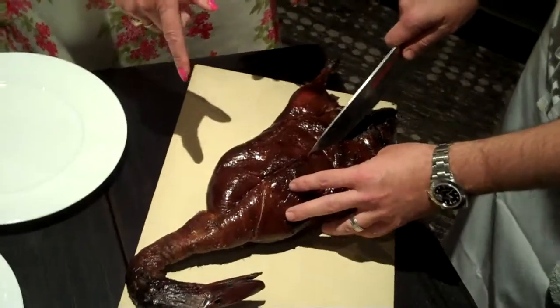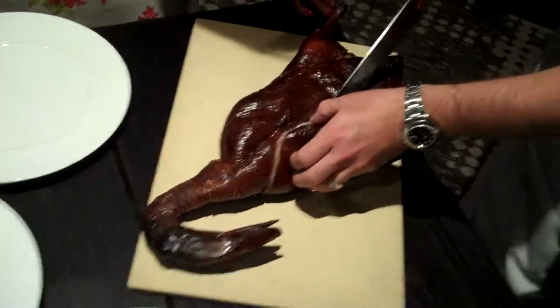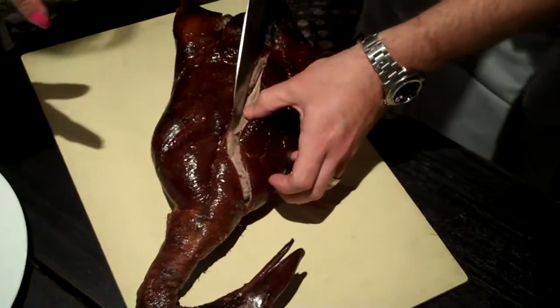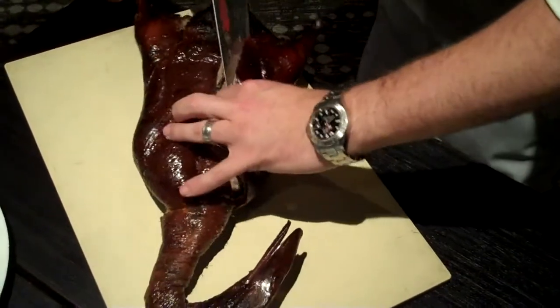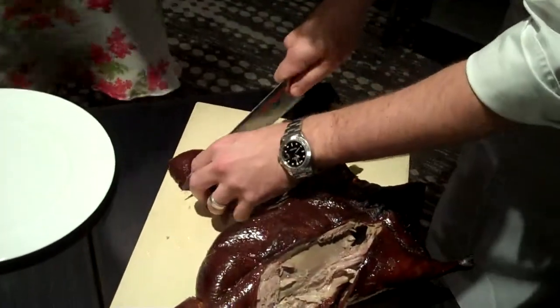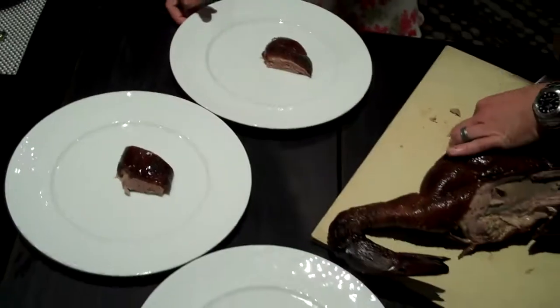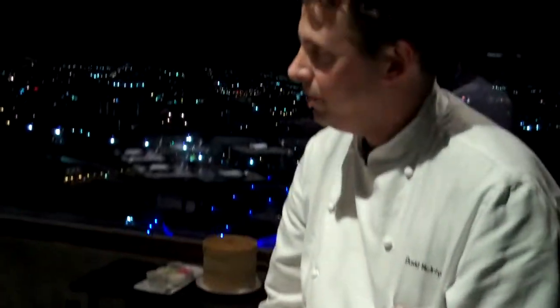Did you have to relearn how to cut a duck the Chinese way? I think it's breaking down the same way — they do it table side, carving it off. All staff are trained to do this. We take the breast off and carve it into nice portions. We take the legs back into the kitchen, debone them, and send them out with another round of bao buns.